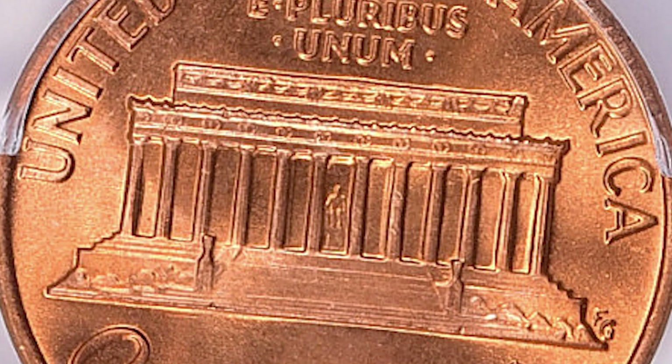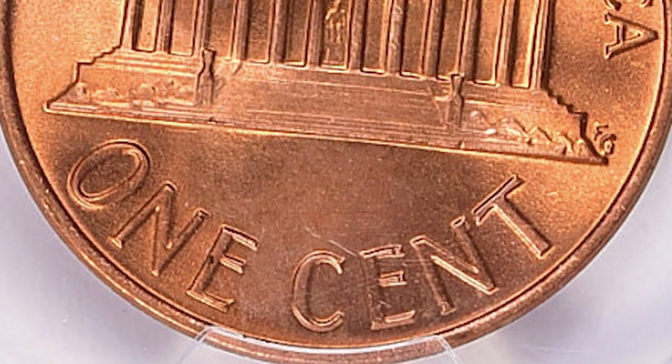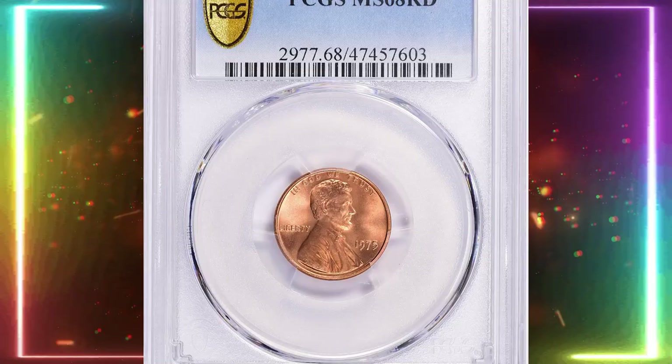The combination of the year, exceptional condition, and red color makes it highly desirable and valuable among numismatists.